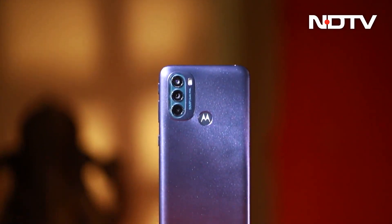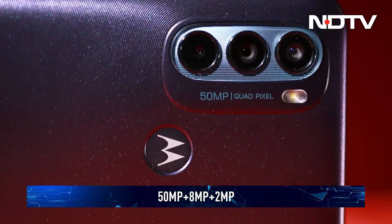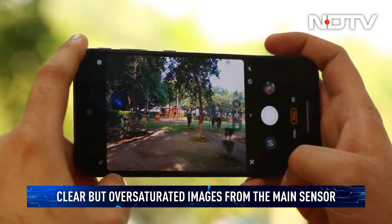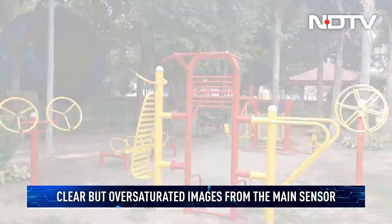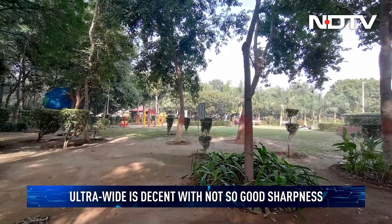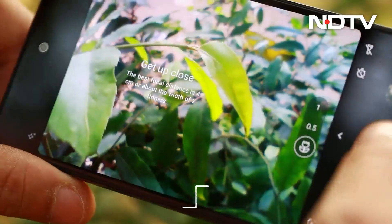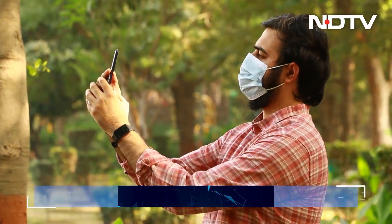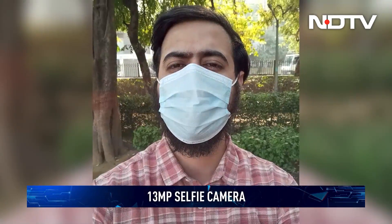The Moto G31 comes with a triple camera setup: a 50MP primary camera, an 8MP wide-angle camera, and a 2MP macro camera. Images from the primary sensor during daylight are clear and sharp, but the colors are a bit too saturated and the dynamic range is not the best. The ultra-wide does a good job of getting more in the frame, but there is a major color shift and sharpness also takes a hit. The 2MP macro sensor is a good addition for close-ups. On the front, you get a 13MP selfie camera that does a good job of producing reasonable skin tones.